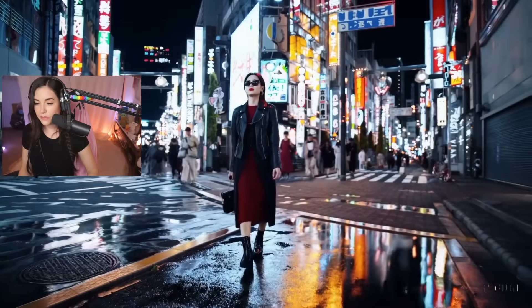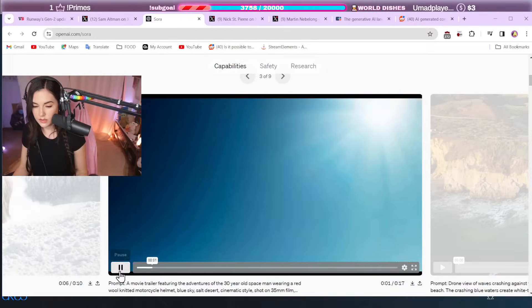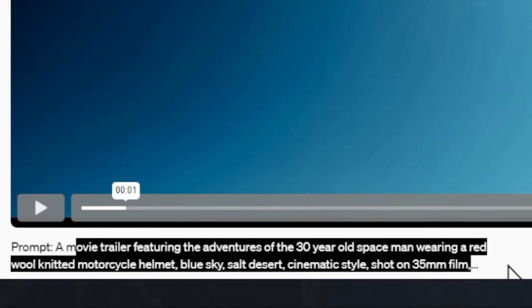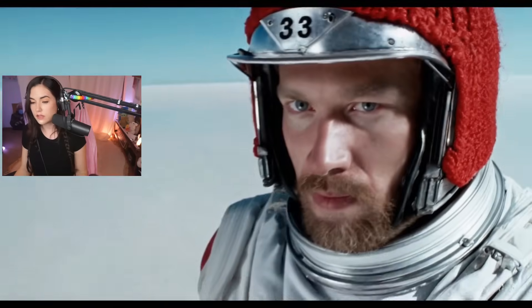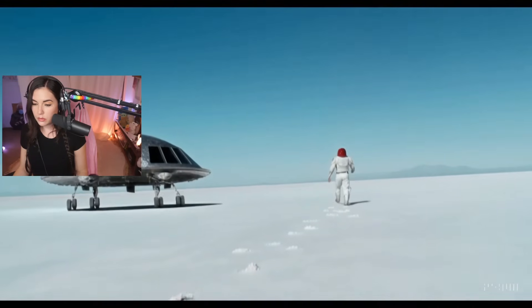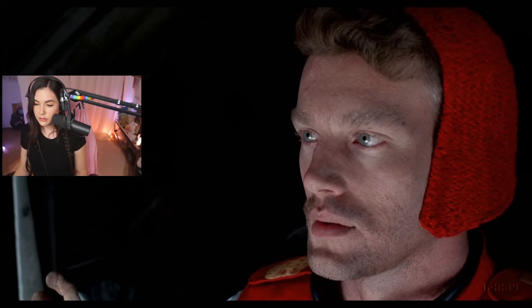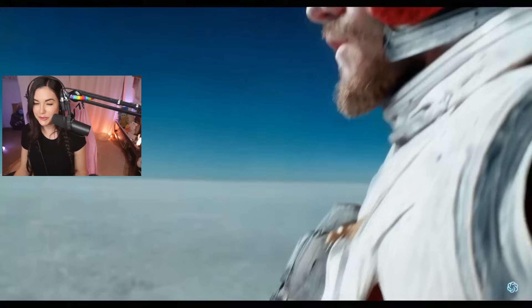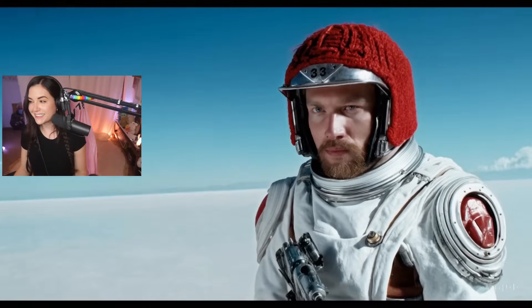Down to the reflections in the sunglasses, the depth of field. This prompt — a movie trailer featuring the adventures of a 30-year-old spaceman wearing a wool-knitted motorcycle helmet, blue sky, salt desert, cinematic style, shot on 35 millimeter film. The problem is it already doesn't look like film to me. It's too clean. It's too digitized.